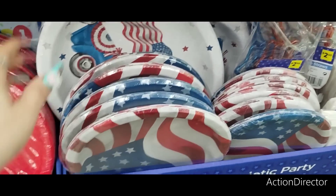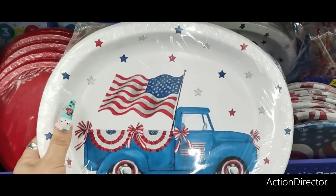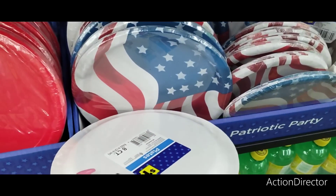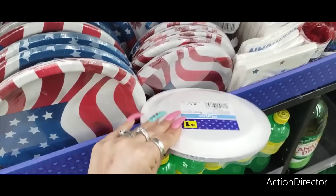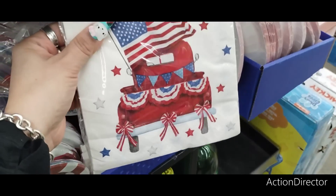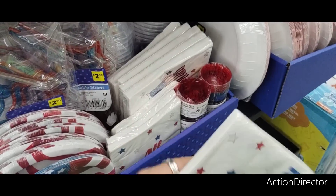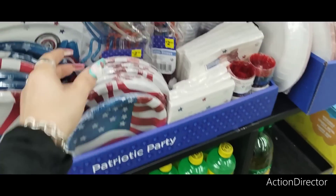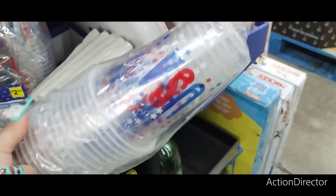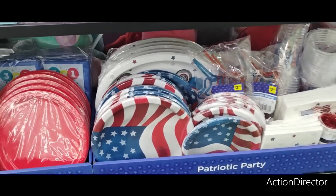They're also gearing up for Fourth of July — these are cute plates at $3 for an eight count. The American flag plates are always beautiful at $1 for an eight count, and napkins are $1 as well. "All American" napkins — 16 count for $1. Look at the crazy straws, they're reusable at $2.50. The plastic cups with USA are $2.50 for eight of them. I really like this — I think that's cute.